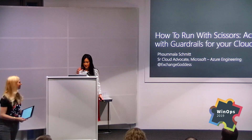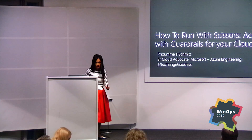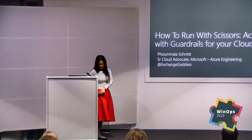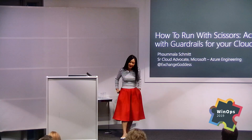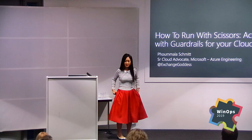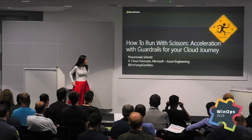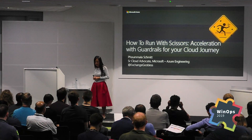A dress with pockets — it's freaking amazing. You feel like you have absolute power, and not like fake pockets — they're real pockets, I could probably put a car in here. So: how to run with scissors — acceleration with guardrails for your cloud journey.